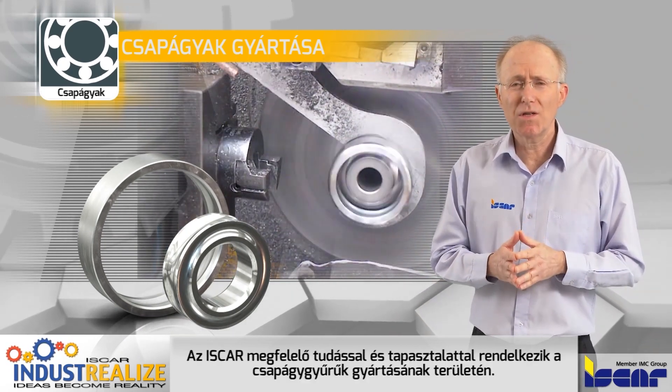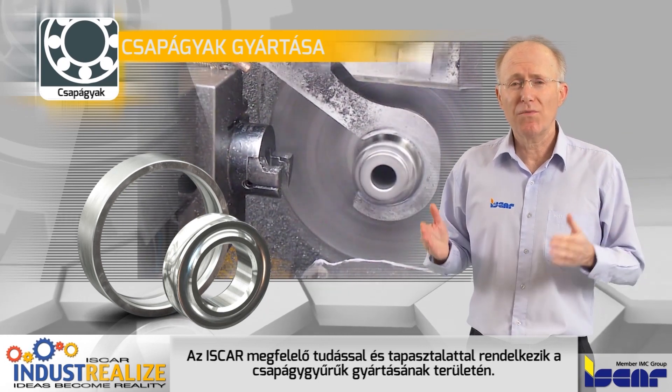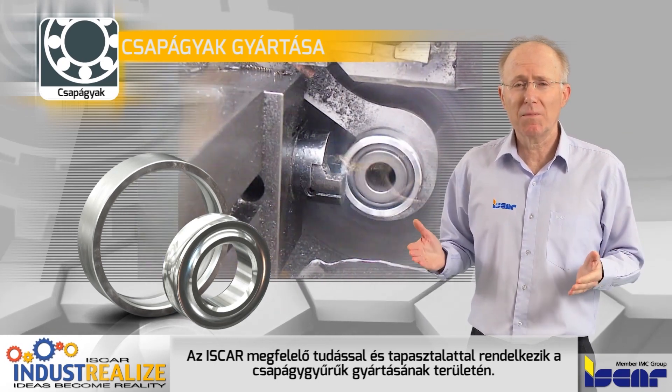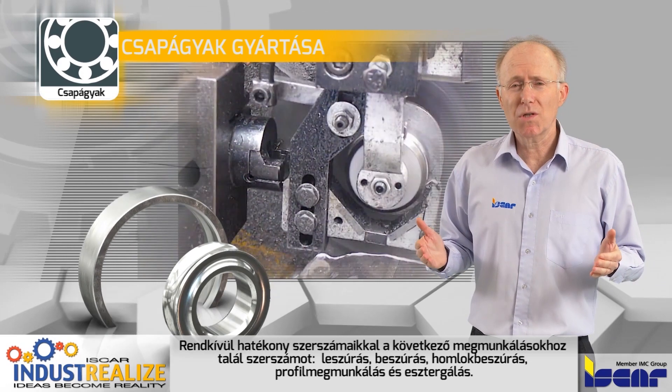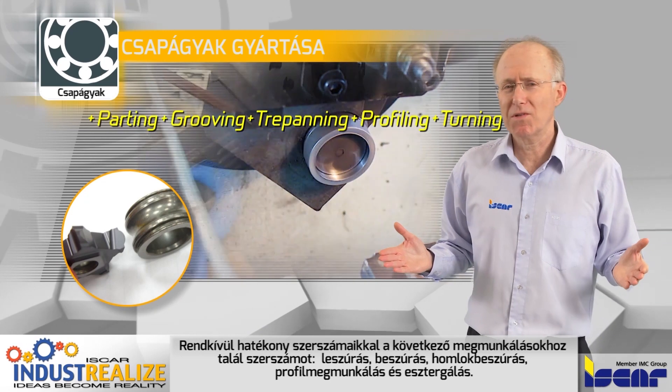Iscar has the knowledge and experience in providing comprehensive solutions for a variety of bearing ring related applications, with very efficient tools for parting, grooving, trepanning, profiling, and turning operations.